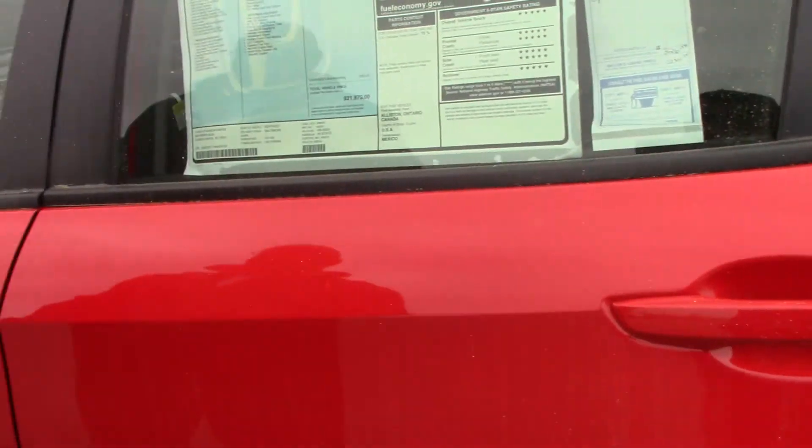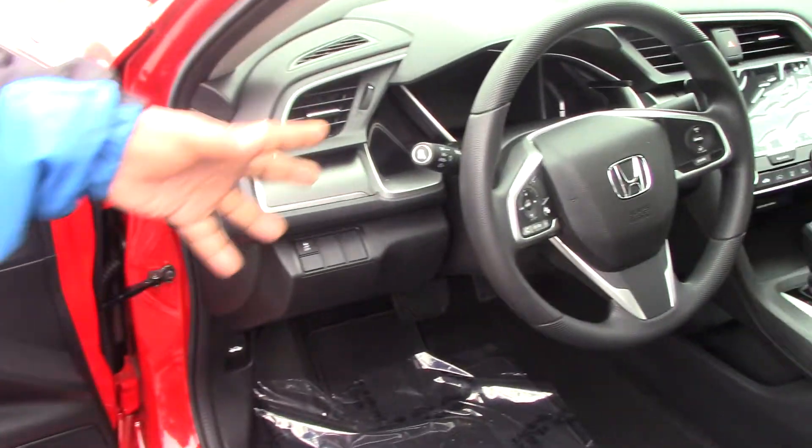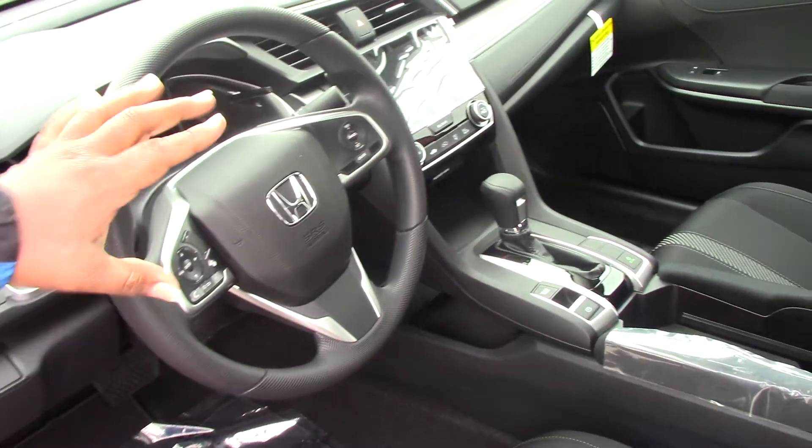There's remote starting, blind spot assist, Bluetooth compatibility, and all your controls are on the steering wheel.